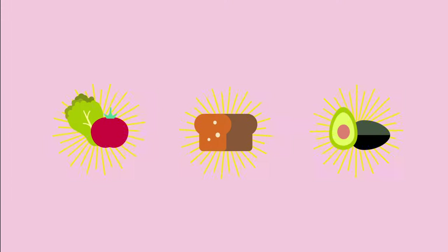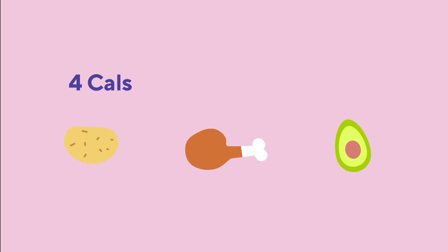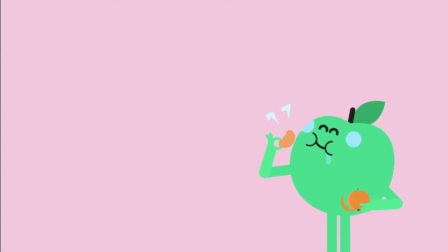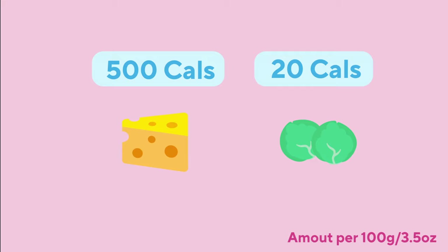Each macronutrient has different calories per gram: carbs, four calories; protein, four calories; and fat, nine calories. Calories are the amount of energy needed to raise one gram of water by one degree Celsius, but it is more commonly known as the energy that our body needs and uses. Every food we eat will give us a certain amount of energy. Some foods are high in calories and others lower.